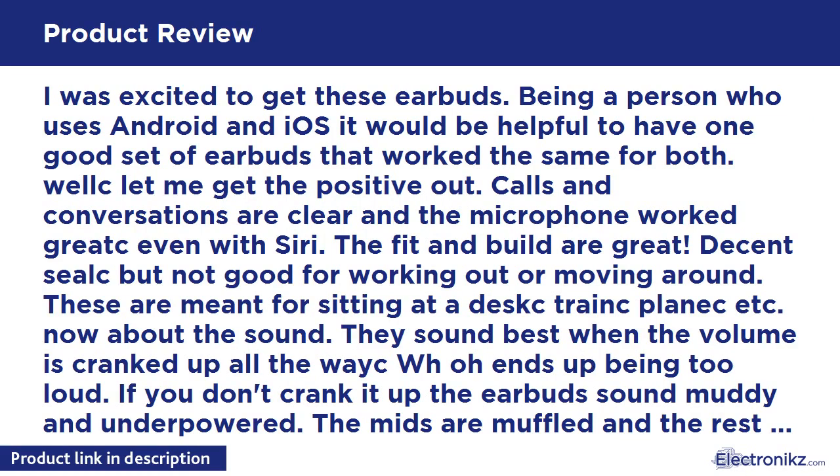I was excited to get these earbuds. Being a person who uses both Android and iOS, it would be helpful to have one good set of earbuds that worked the same for both. Calls and conversations are clear and the microphone worked great, even with Siri. The fit and build are great.